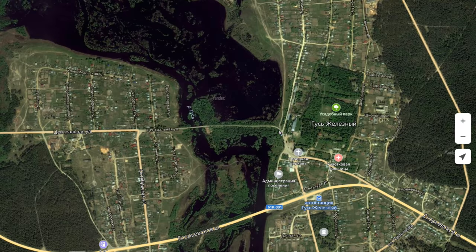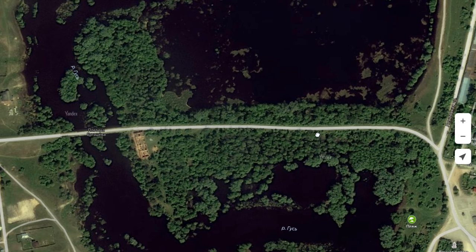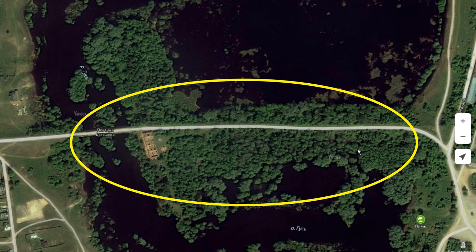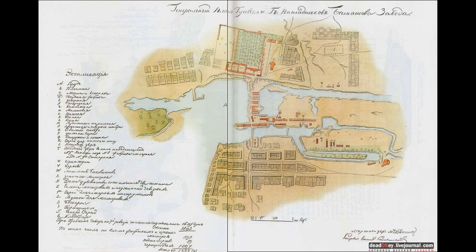Если смотреть по карте, то эту дамбу прекрасно видно со спутника. Сейчас по ней проходит улица Центральная, соединяющая две части поселка. Прежде чем показать, что же мы там нашли, давайте сначала узнаем официальную точку зрения по этому месту. Итак, краткая официальная историческая справка.